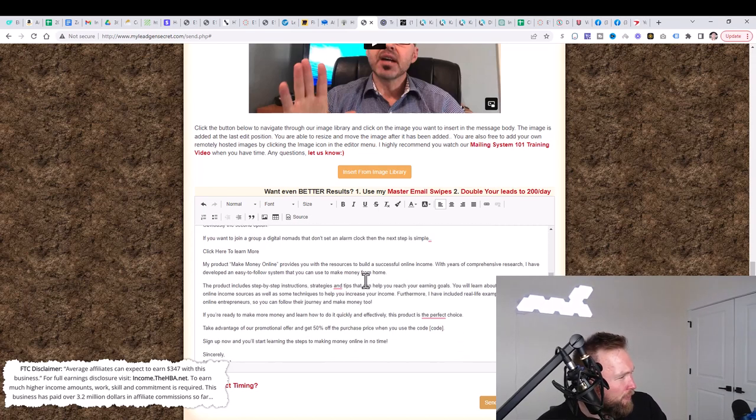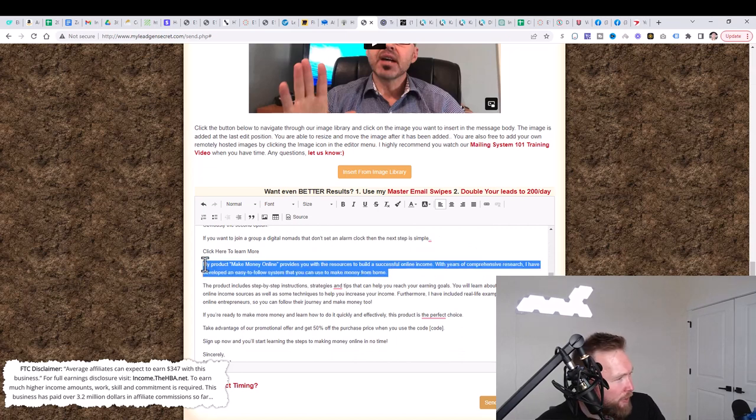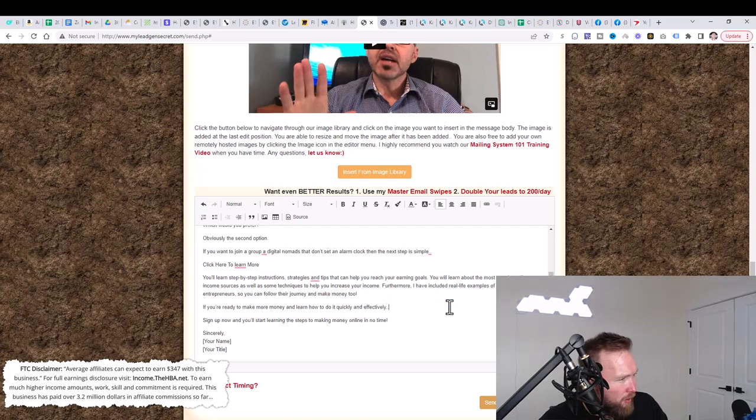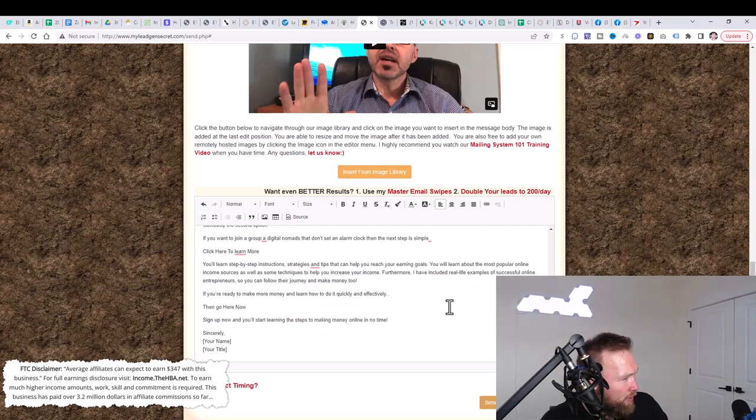We'll make some minor adjustments to the email body — adding 'you'll learn step-by-step instructions, strategies, and tips to help you reach your earning goals.' We update the call to action: 'If you're ready to make more money quickly and effectively, go here now. Sign up and start learning to achieve true financial freedom in no time.' I like to stay away from the phrase 'make money online' because spam filters can catch that and you'll end up in the spam folder.